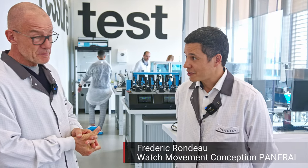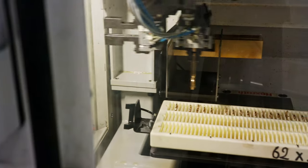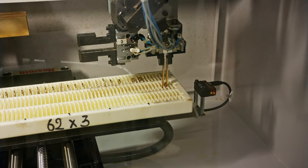Hello. Good to have you, Fred. Thank you very much. He's been working for 18 years at Panerai. I just learned that you are in charge of movement manufacturing and movement development. Absolutely. And you were among those who developed the very first Panerai in-house movement. Absolutely, yes.